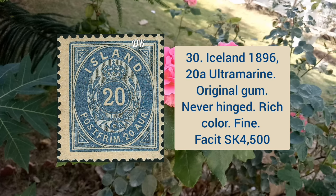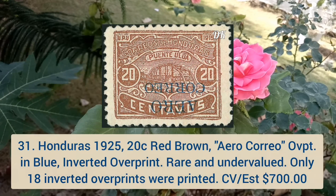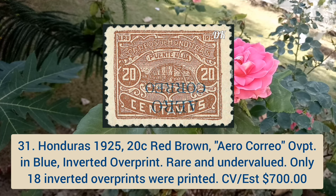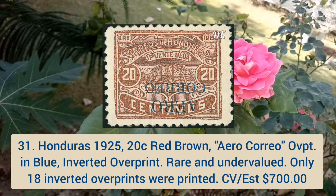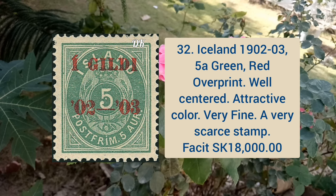Iceland 1896 20a ultramarine, original gum, never hinged, rich color and fine appearance. Next is Honduras 1925 20 cent red brown, arrow Choreo overprint in blue, inverted overprint, rare and undervalued — only 18 inverted overprints were issued. Iceland 1902–3 5a green color, red overprint, well centered, attractive color, very fine appearance and very rare.